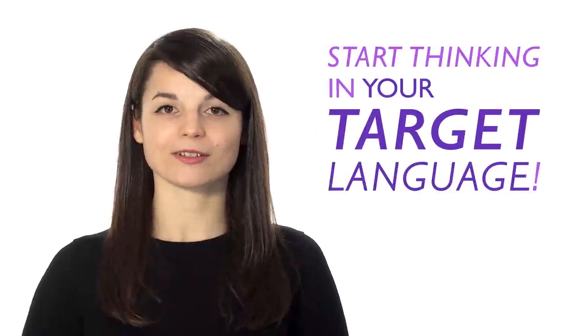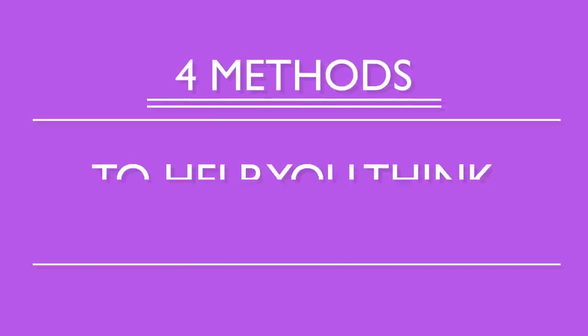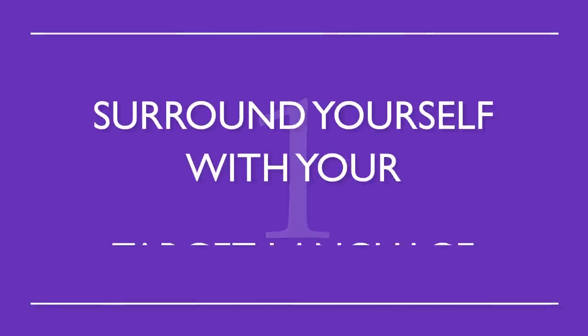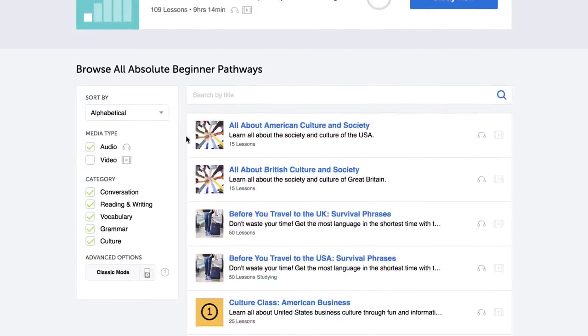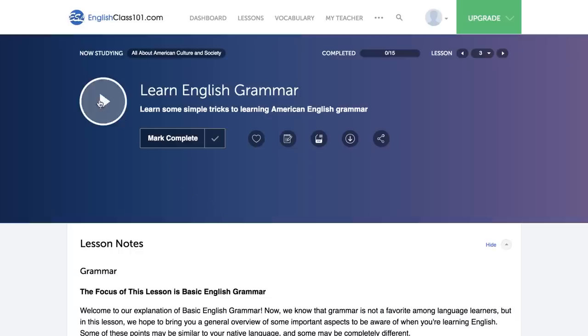Today we're going to talk about four techniques to help you stop translating in your head and instead start thinking in your target language — allowing you to have conversations with ease, read smoothly, and better understand native speakers. Number one: surround yourself with your target language. This way you'll be completely immersed — without realizing it, you'll learn pronunciation, sentence structures, grammar, and new vocabulary. Play music in the background while you're cooking, or have a radio station on while you study. Use one of our endless podcasts, which are easy to listen to in the background.